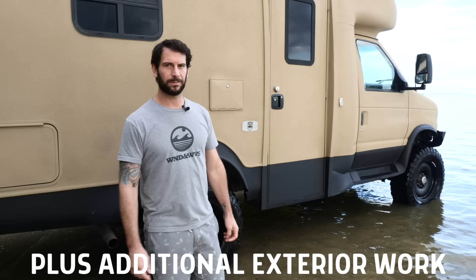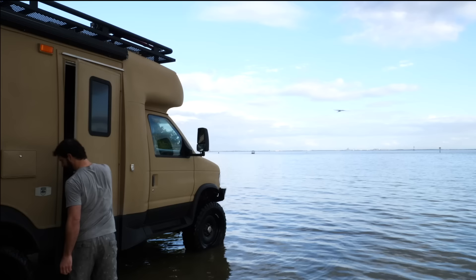Thanks for checking out my van. If you want to see more pics, I'm on Instagram at starflight_van. I hope this inspired you guys to get out there and enjoy the great outdoors and start your own build. Thanks!